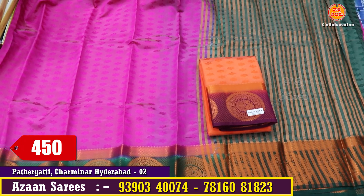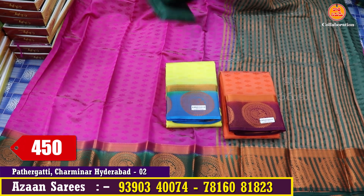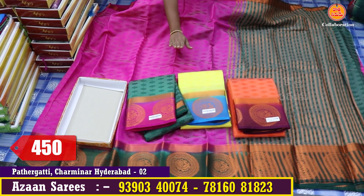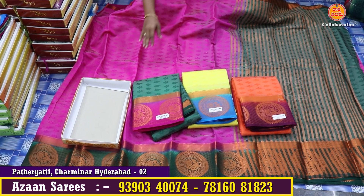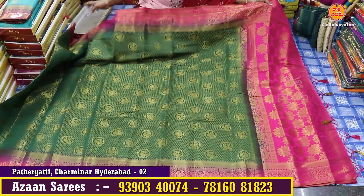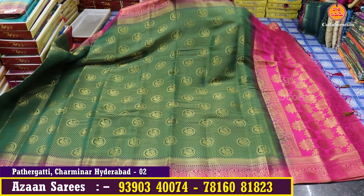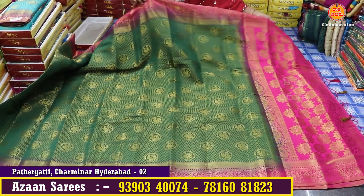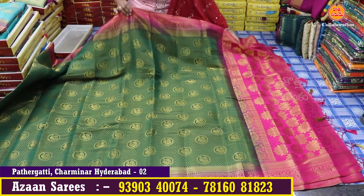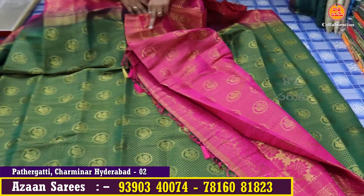I am going to show you a minimum of 4 colors. There are many colors and designs in the same size. I am going to show you a 450 range with 4 colors. It also has a box design. I am going to show you the same peacock border. There are traditional rich pallu with tassels. There are many colors — green with pink — and the blouse has the same pallu color combination.